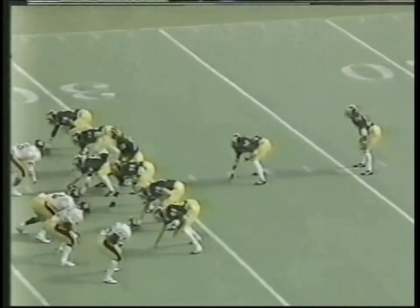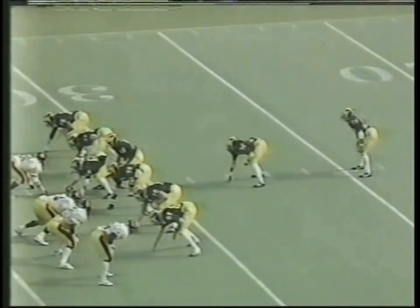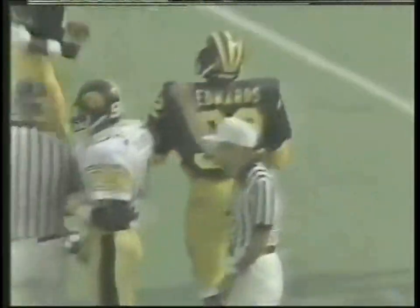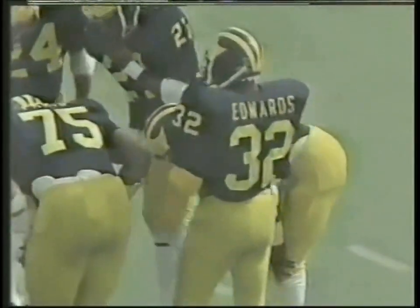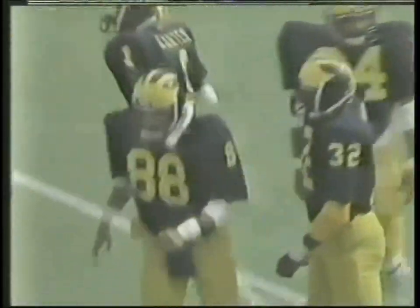Michigan first and ten from their 32 — out of the I with wide receiver right and left. Handoff to fullback Stanley Edwards, he gets out across the 34 to around the 35-yard line. Edwards on the carry. Stop made by Mel Cole for Iowa, the right-side linebacker — ball marked just across the 35, a pickup of three. Second and seven now for Michigan. 10:57 left in the first half, Iowa leads Michigan six to nothing on two Tom Nickel field goals.